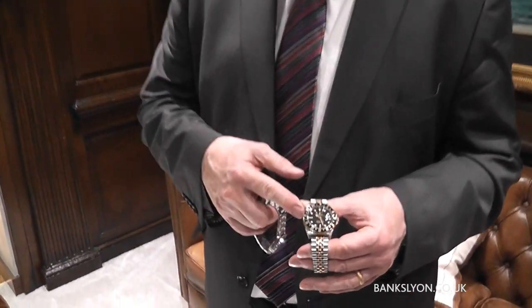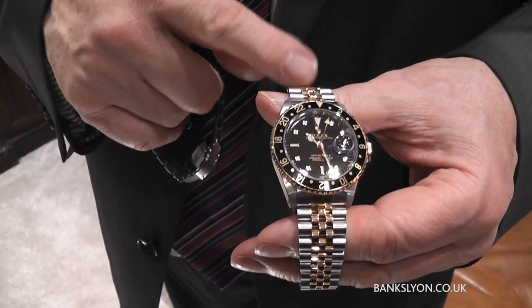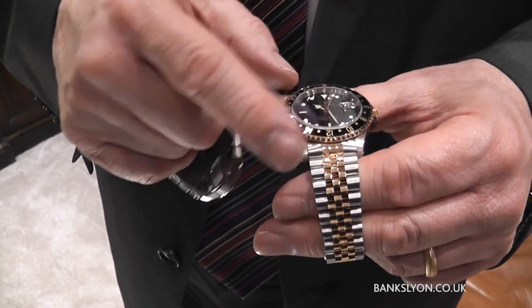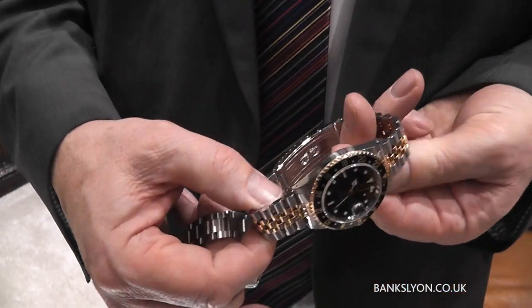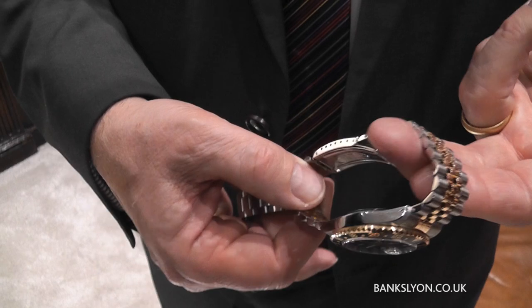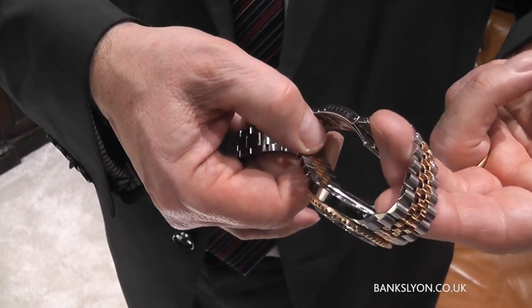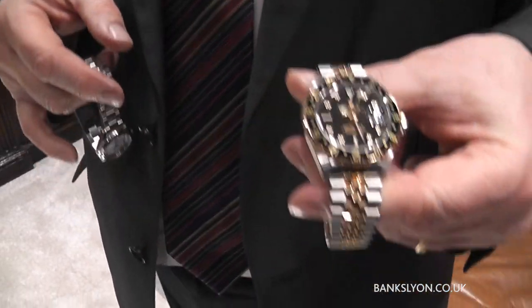I want to show you one or two pre-owned watches that we have in stock. This particular one is rather nice — the Rolex GMT-Master II. It has a Jubilee bracelet, which you don't often see; normally they're oyster bracelets. It's an older piece but in very good condition. It has been serviced and refurbished, all pristine and guaranteed by ourselves. Price-wise, 4,750.